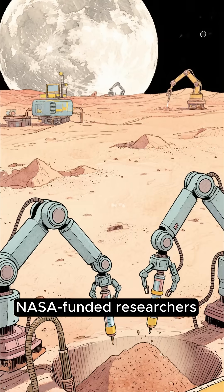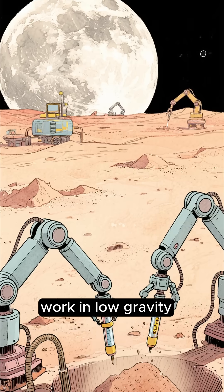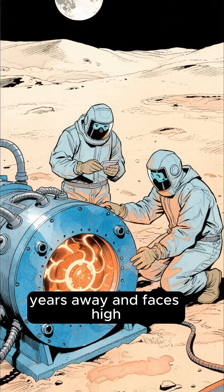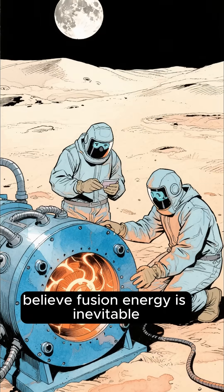NASA-funded researchers are testing ways to extract helium-3 from Moon soil and studying how this could work in low gravity. Although mining the Moon is still many years away and faces high costs and technical challenges, scientists believe fusion energy is inevitable.